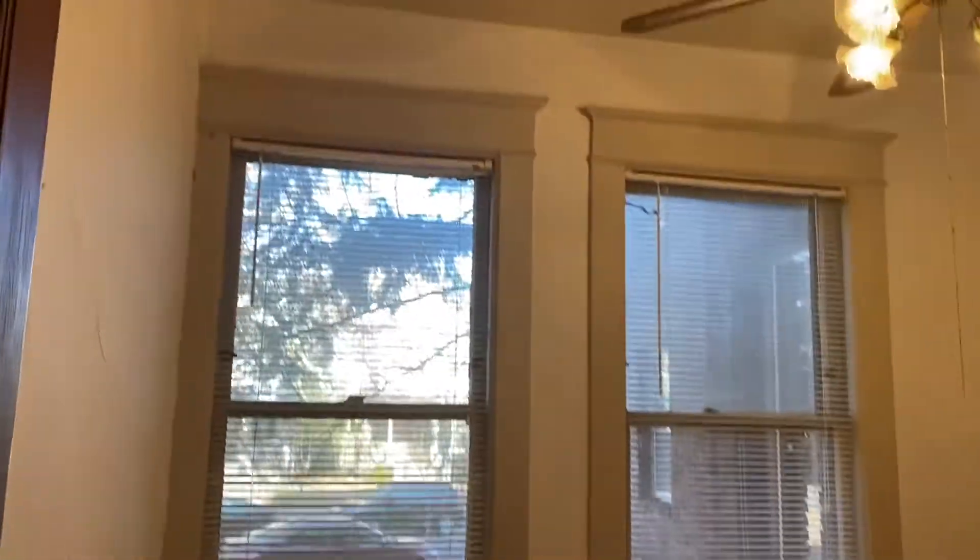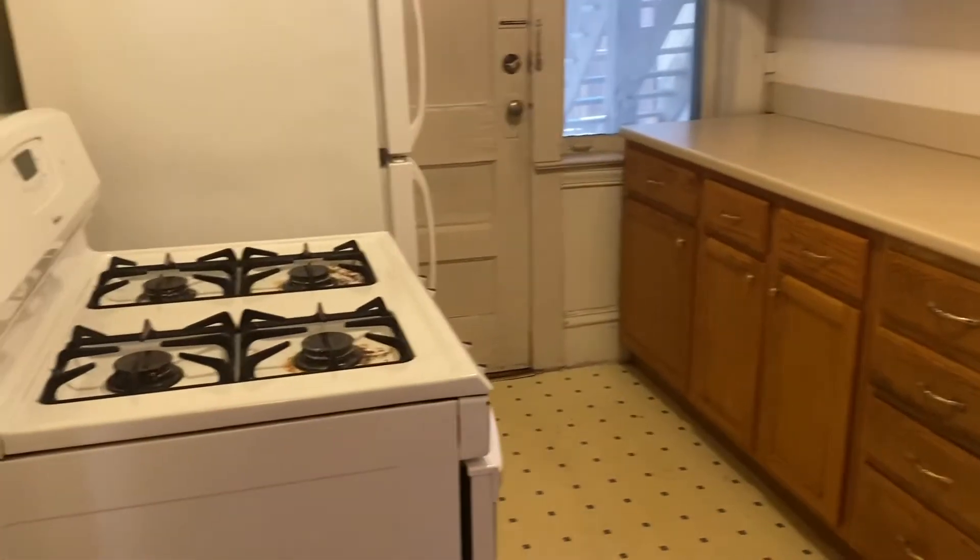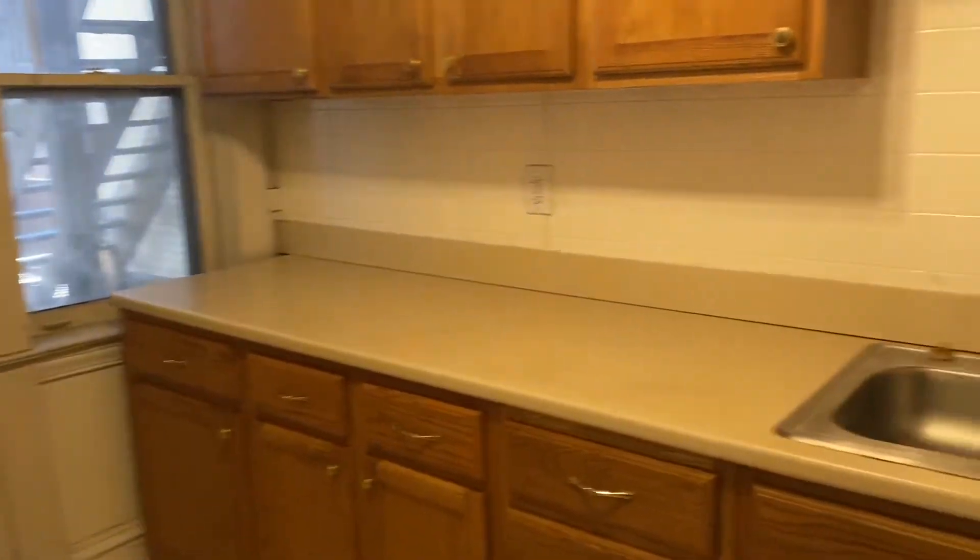There's another closet right here, and then into your bedroom, which does have a ceiling fan. And then to the kitchen — the kitchen has a gas range stove and plenty of counter space, plus a nice ceiling fan.